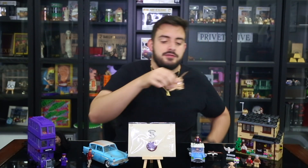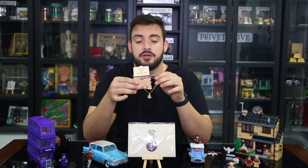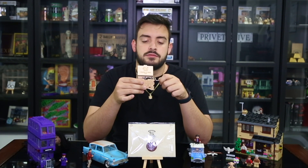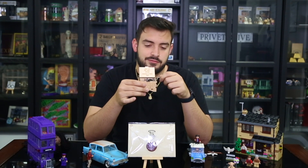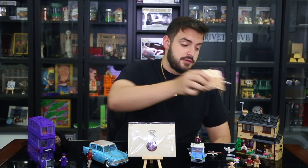This over here is very interesting — it says 'After all this time, always,' and it plays Harry Potter's main theme, Hedwig's theme. I'm going to stop playing it because I'll get copyrighted for the music. But now let's focus on the Lego set for Privet Drive.